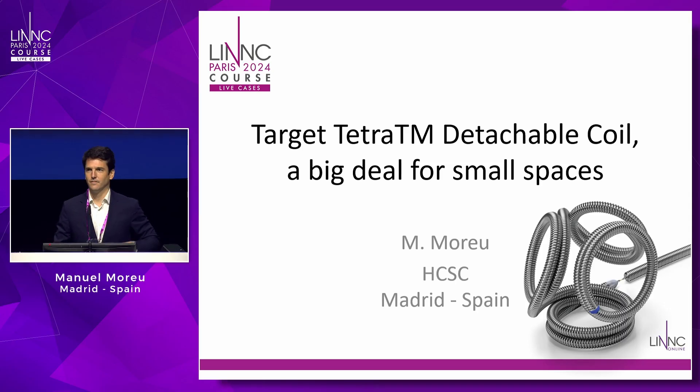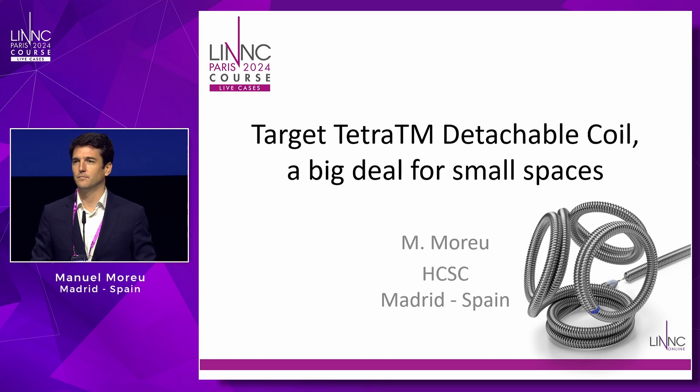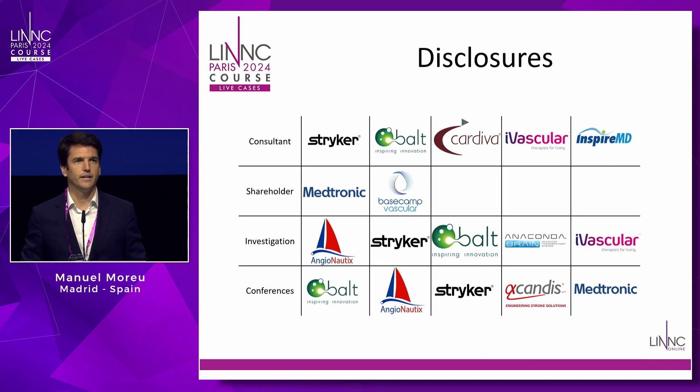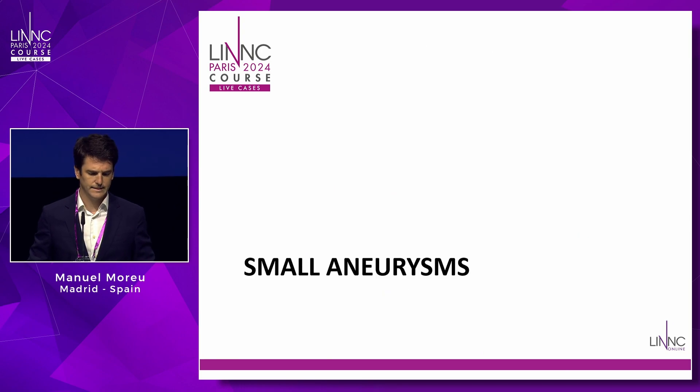Good morning, thank you very much. I'm Manuel Mourou, I come from Madrid, from Hospital Clínico San Carlos, and I'm going to talk about Tetra coils — same material but with a different shape — and show you how important this shaping is for specific coilings.